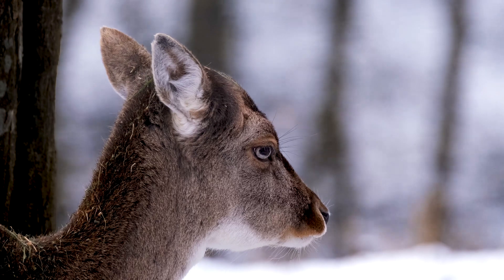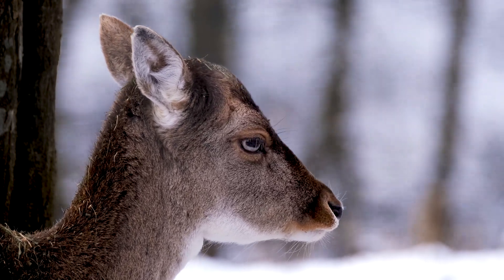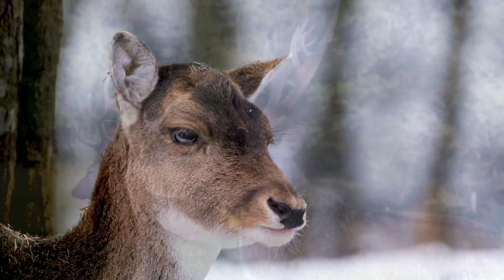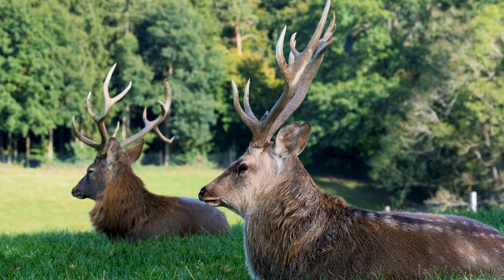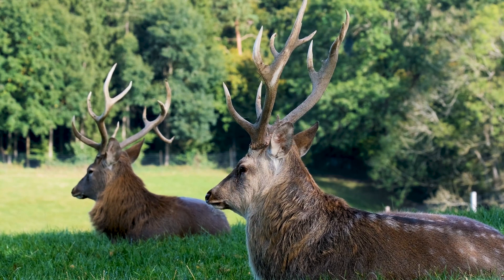Fact 30: When a male deer loses his testicles, his antlers stop shedding and become extremely light, while the velvet continues to grow on the existing ones. Fact 31: Trees have a defense mechanism in which they produce excessive acid in order to become bitter and lose deer interest in feeding on them. Trees can also recognize deer saliva.